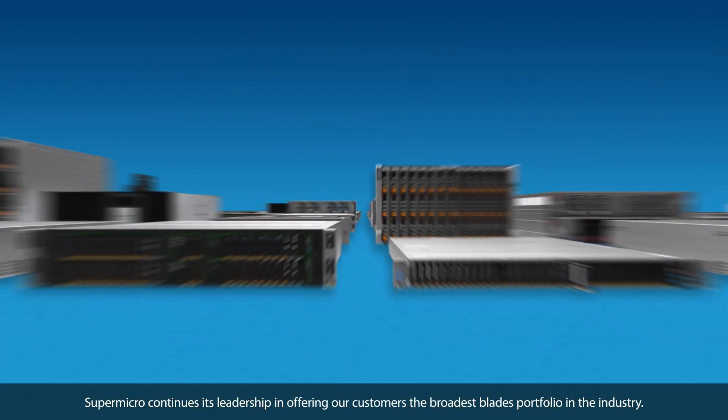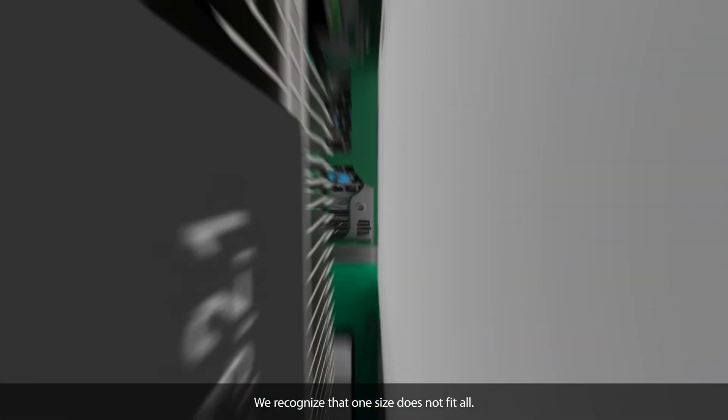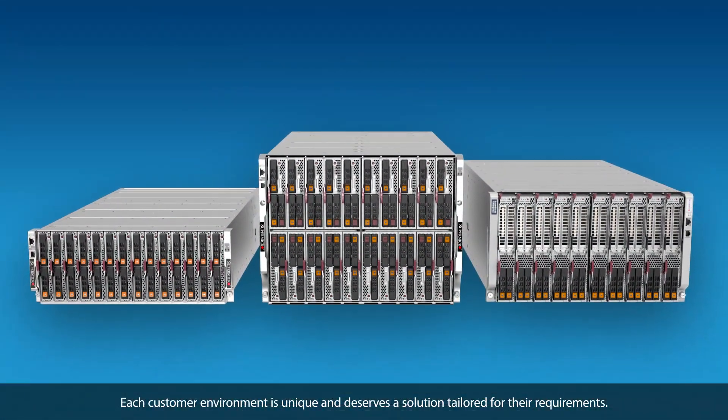SuperMicro continues its leadership in offering our customers the broadest blade portfolio in the industry. We recognize that one size does not fit all. Each customer environment is unique and deserves a solution tailored for their requirements.